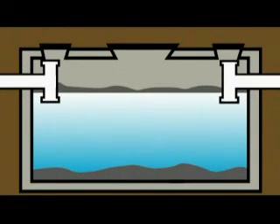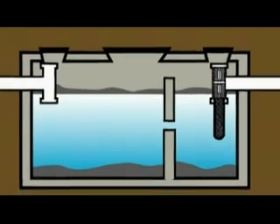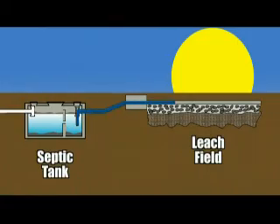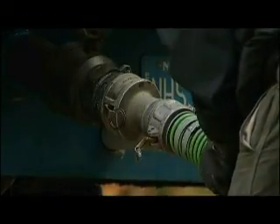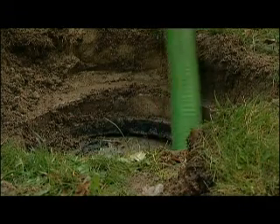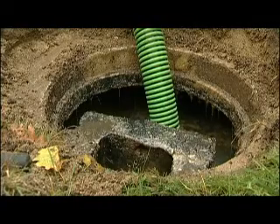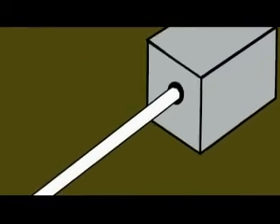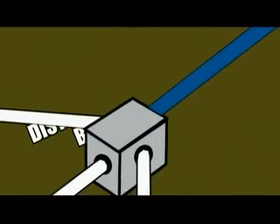The tank may have a single compartment or two compartments. Some two-compartment tanks may have a submersible pump in the second smaller compartment to pump liquid to the leach field if the outlet of the tank is lower than the leach field. When all the material is sucked out of the tank during servicing, that material is what is defined as septage. The liquid in the tank flows by gravity through a buried 4-inch diameter pipe called the effluent line to the distribution box.